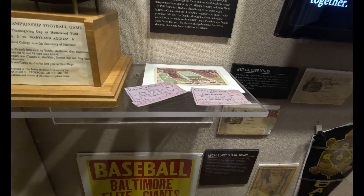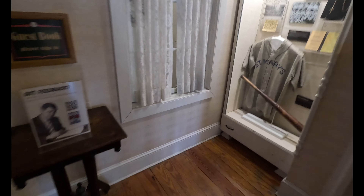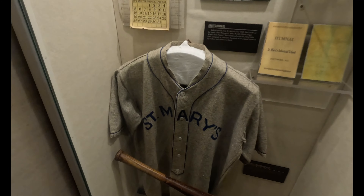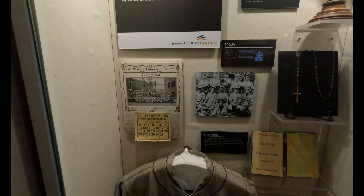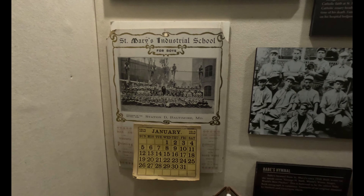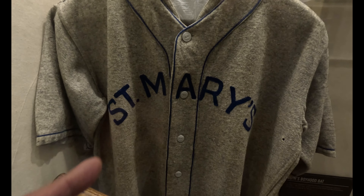University of Maryland. This is when Babe Ruth played for Saint Mary's. Look at this — unbelievable, that's the original jersey that Babe Ruth wore. Crazy!